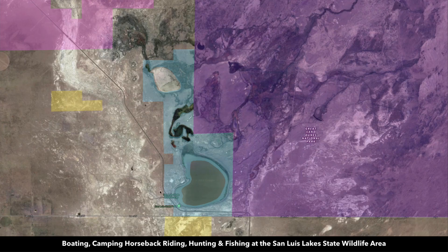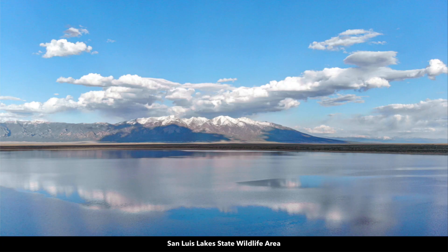All this blue shaded area right here is the San Luis Lake State Wildlife Area. This purple is the Great Sand Dunes National Park. Here's one of the lakes with Mount Lindsay and Blanca Peak in the background. This mountain is visible from the property.